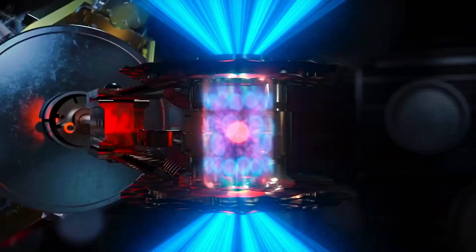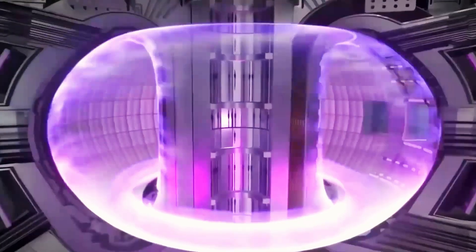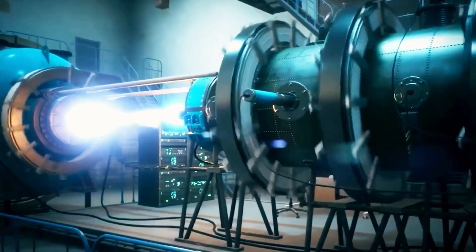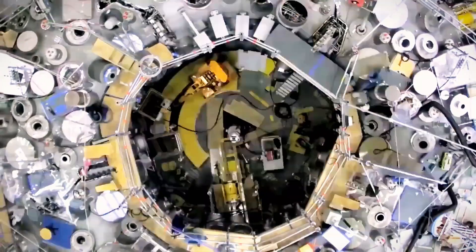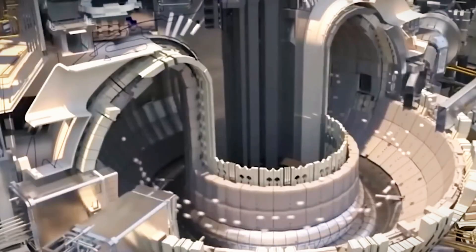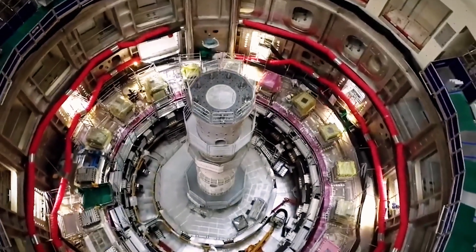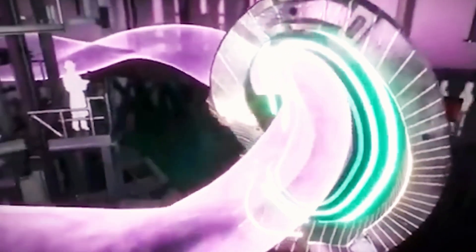Nuclear fusion, which powers the sun, could potentially generate low-carbon electricity. In the sun, fusion occurs naturally due to immense gravitational pressure that compresses hydrogen atoms into helium, releasing energy. Replicating this process on Earth requires extreme conditions, including temperatures exceeding 100 million degrees Celsius — seven times hotter than the sun's core. Devices like tokamaks and stellarators use powerful magnets to create a magnetic field that contains the hot plasma where fusion occurs. This field must be incredibly strong and stable to prevent the plasma from touching the reactor walls, which could cool it down or damage the equipment. The objective is to sustain the fusion reaction long enough to generate more energy than is needed to start it.